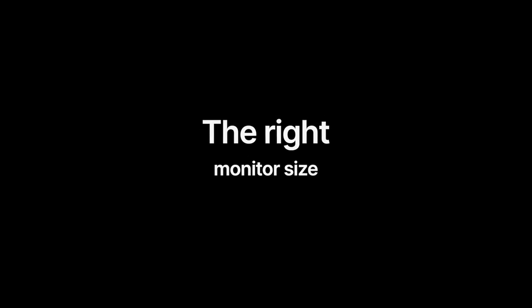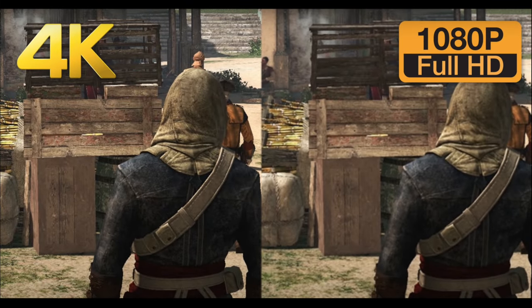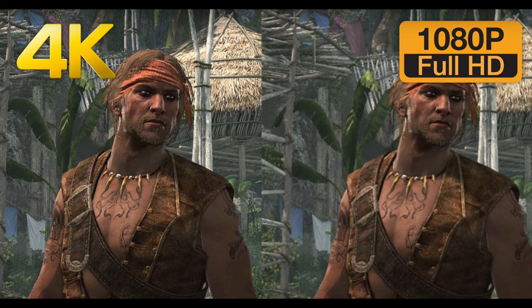Choosing the right monitor size is a big deal. If you go for a huge display with a lower resolution, you are going to end up staring at blurry images, videos and gameplay, not to mention struggling to read text, no matter how good the source quality is.